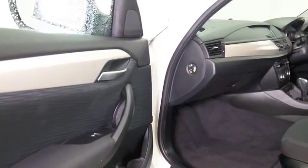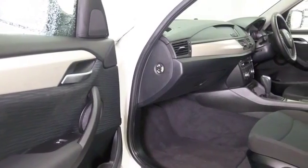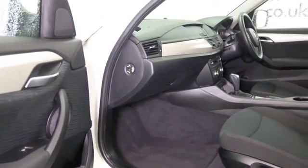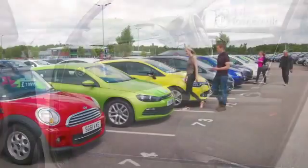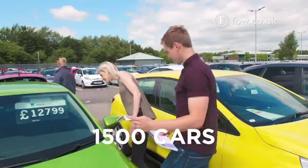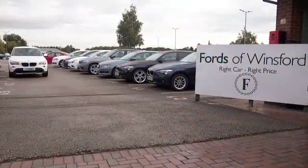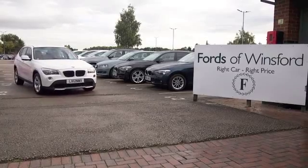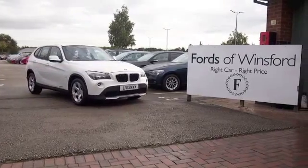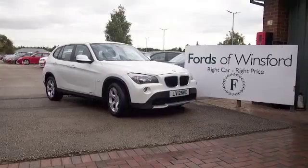A great car and one I think you're very much going to enjoy owning. So if you're thinking you wouldn't mind driving that one home, why not give Jackie and her team a call in our call centre? We can hold the car for you for up to 48 hours until you can get here — there's no deposit and no obligation. Bring your licence with you, have a test drive, and discover this great car for yourself at Fords of Winsford.